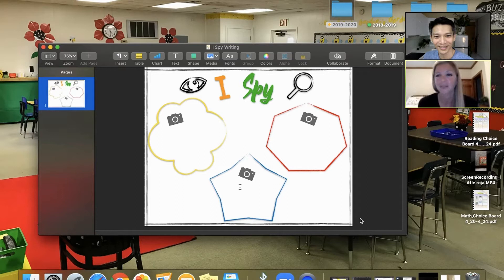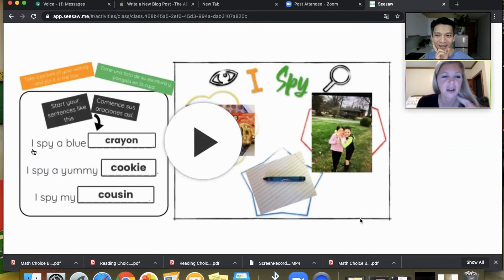You're incorporating vocabulary and listening, they get to share a part of their personal life, and then they can write about it. The writing prompt would be: 'The ___ is blue.' The student fills in whatever they found — for example, they found a blue crayon, took a picture of it, and wrote the word 'crayon' in the blank.